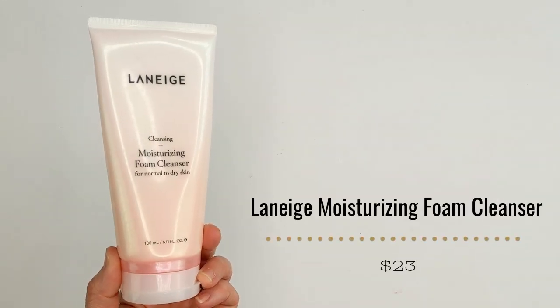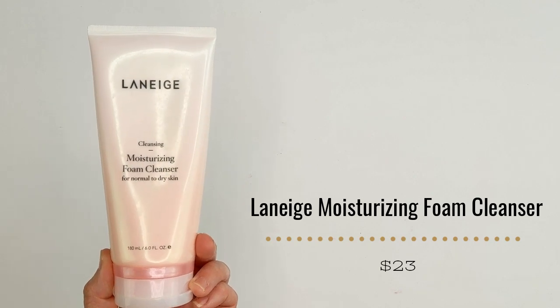Moving on to K-beauty products, the first is the Laneige Moisturizing Foam Cleanser for Normal to Dry Skin. I got this in a Glossybox that had an Amore Pacific theme — Laneige is owned by Amore Pacific. This has actually been living in my shower since I got that box. I love this cleanser so much. I was a little worried about using a foaming cleanser on dry skin because foaming cleansers are normally really stripping, but this one is so gentle. I use it every morning in the shower, and it's a really creamy, soft foam that leaves my skin feeling hydrated and not dried out.